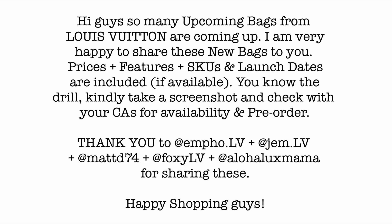So many upcoming bags from Louis Vuitton are coming up. I'm very happy to share these new bags with you. Prices, features, SKUs, and launch days are included. Take a screenshot and check with your CAs for pre-orders and availability. Thank you to Enfo LV, Gem LV, Maddy74, and Foxy LV for sharing these. Happy shopping guys!